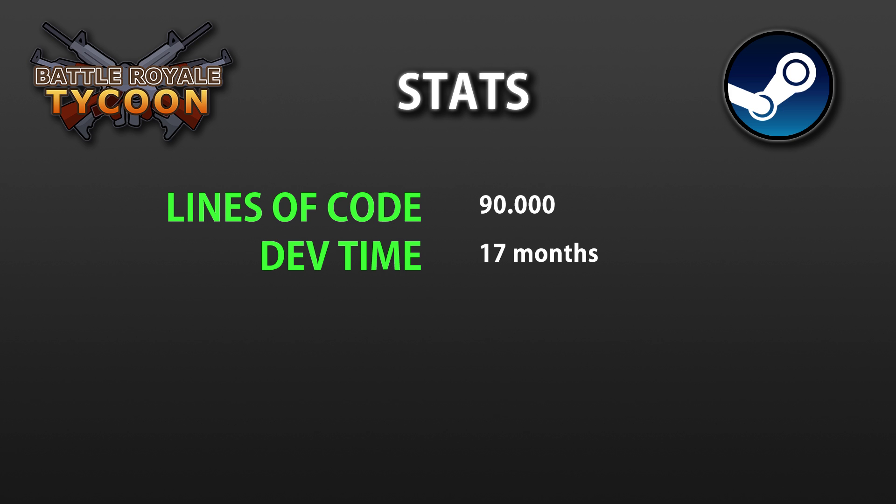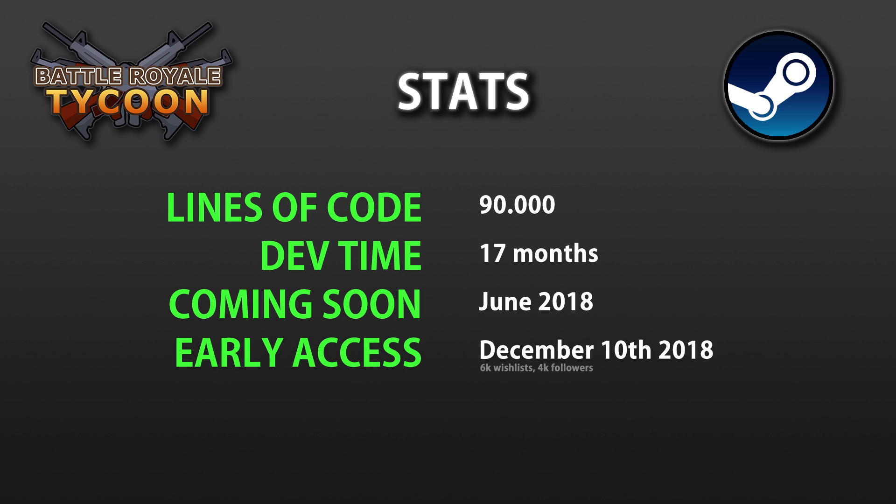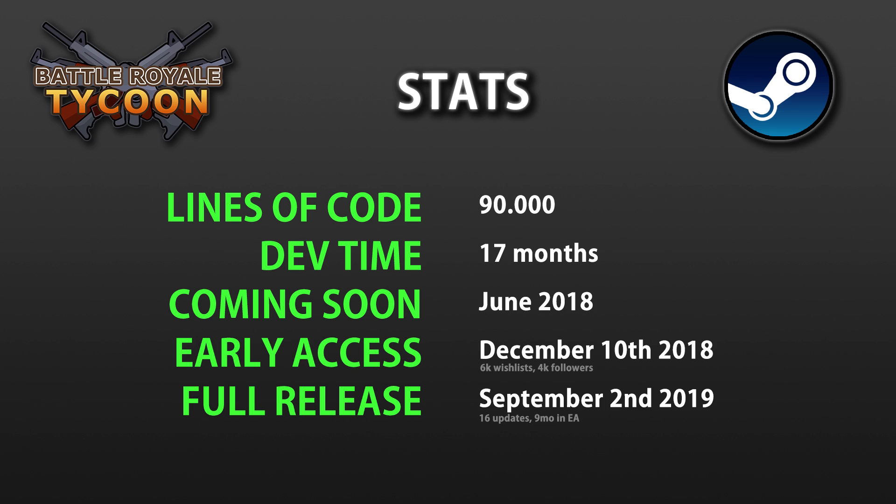I published the Coming Soon page in June of 2018 and the game was released into Early Access on December 10th, 2018. Then finally, after 16 updates and 9 months in Early Access, the game was fully released on September 2nd, 2019.